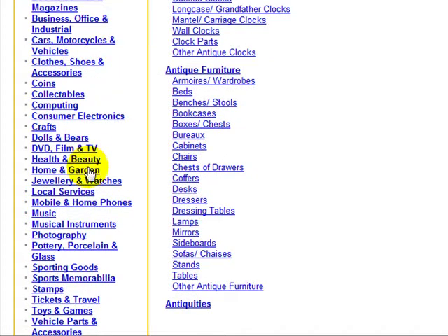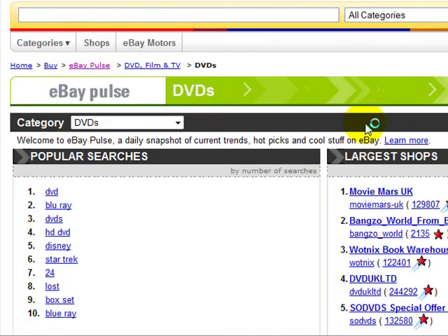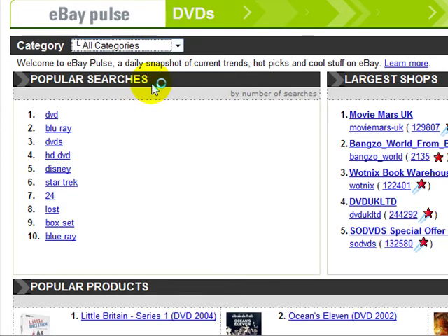Let me just click on DVD, Film and TV. As you can see, these are all the popular searches in relation to DVD. This one's very popular at the moment — Star Trek — and you've got Lost, along with quite a few other things. Let's go back to categories.